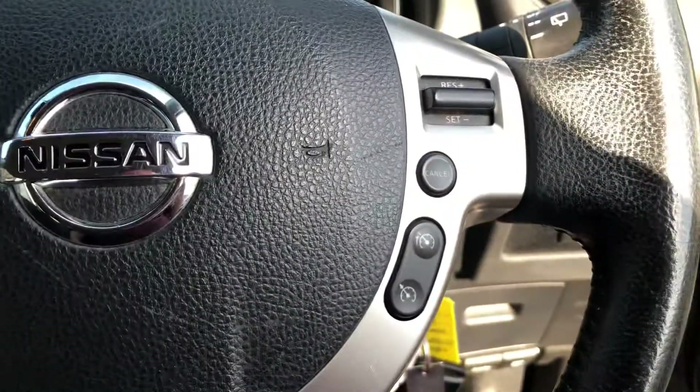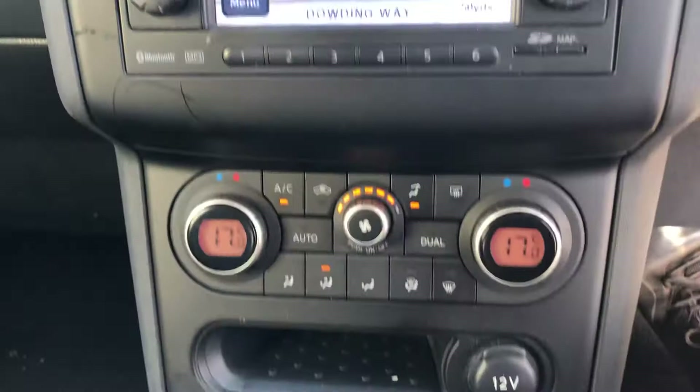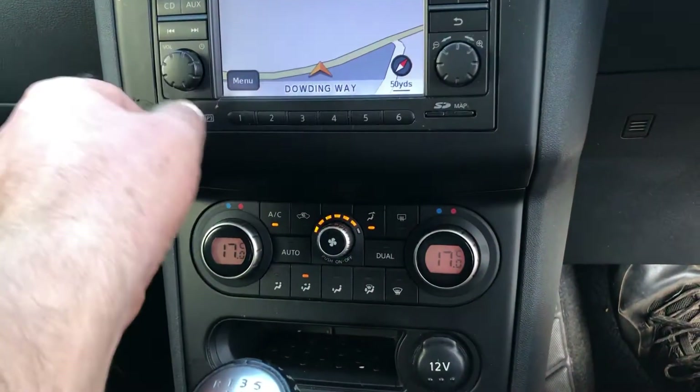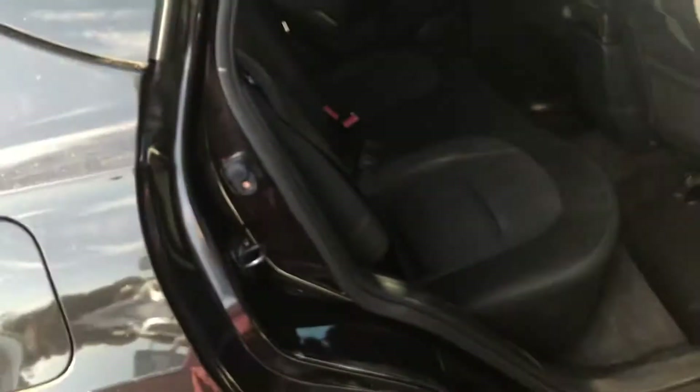Sun blind for your panoramic roof. Radio and cruise control up on the steering wheel. Lovely ice cold air conditioning up there. Power fold mirrors. Four electric windows. Nice clean and tidy interior.